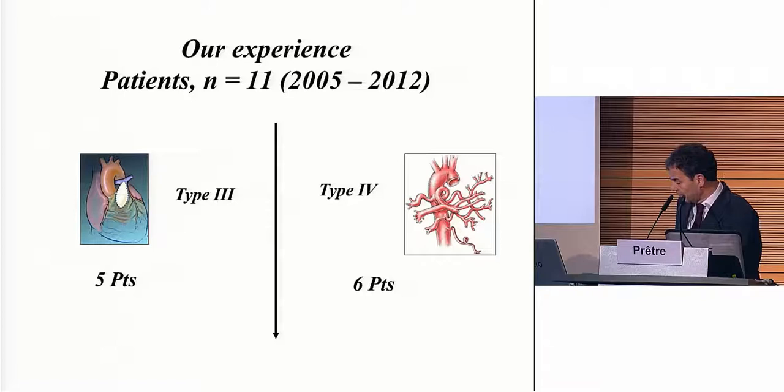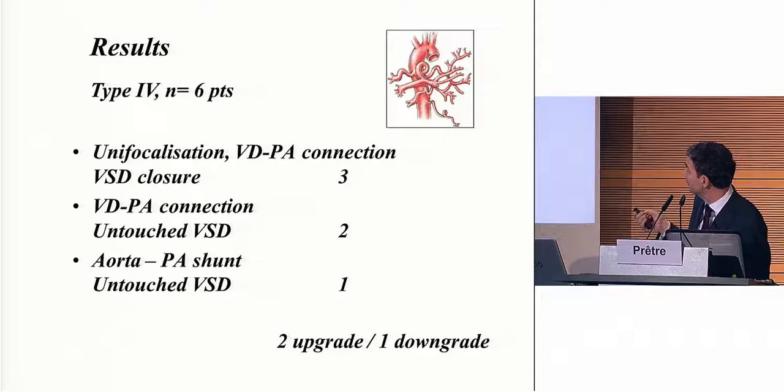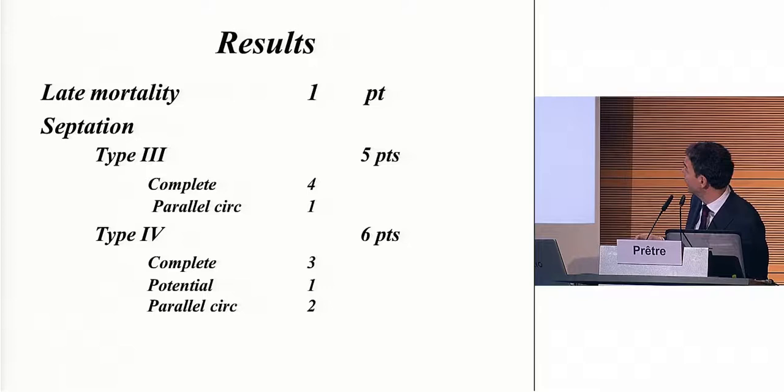Going very quickly on our experience: we had optimal growth in this rehabilitation in at least 70% of the patients. We can have a lot of MAPCAs to put on them, and the results were quite good. But still, type 4 was difficult — though I think we had more type 3 in this type 4, labeled like that at the time. In this group we had only 50% of patients with two separated circulations.